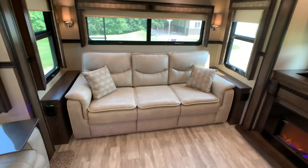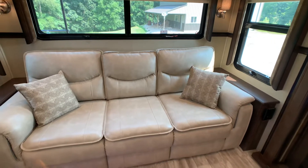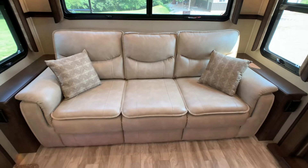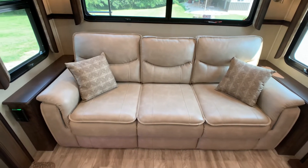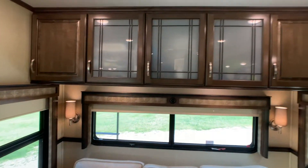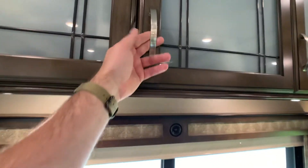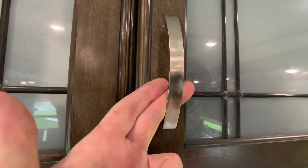In the rear you do have the tri-fold sleeper sofa. Definitely fits two grown adults easily, and you could stick a whole bunch of kids on this if you wanted to. The hardware is going to be some kind of nickel finish.